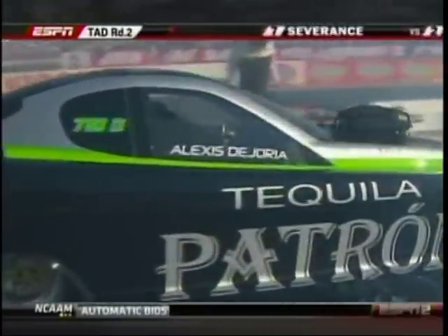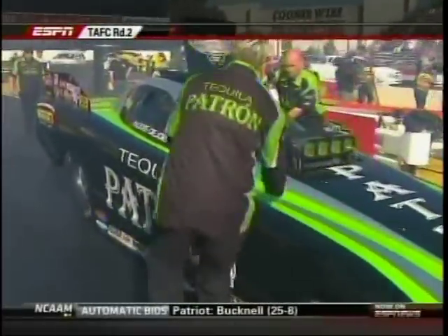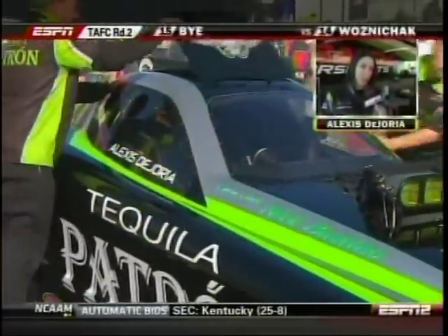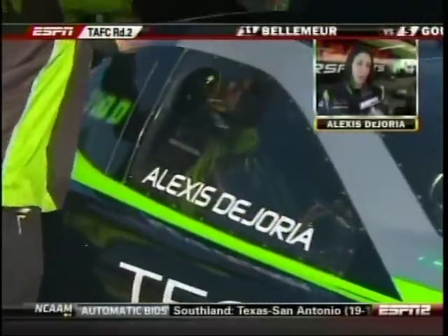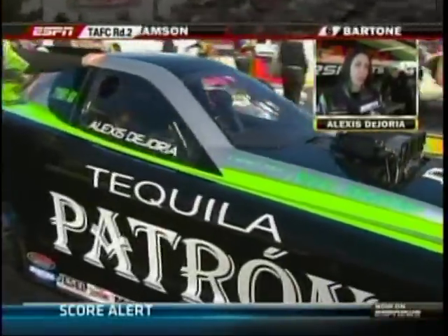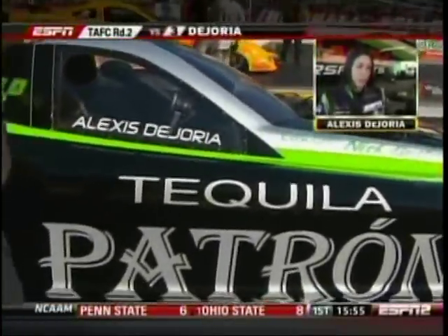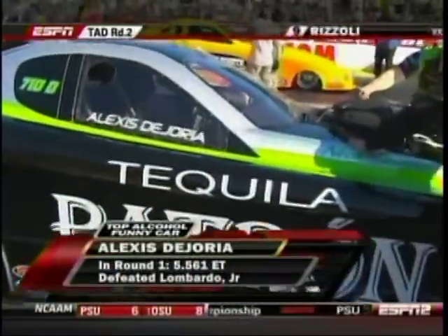Tony Bartone's opponent is Alexis DeJoria, and we caught up with her back in the pits a little bit ago. She said: 'This season has started really well for Team Patron. We've been consistently in the 5.50 range. Our first qualifying round we ran a 5.54, which is our fastest time ever, then 5.55 and 5.56. First round last night got me the win, and we're so confident about today.'